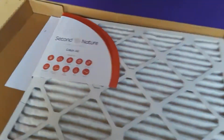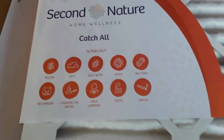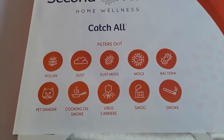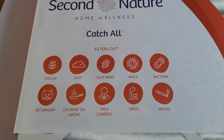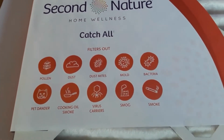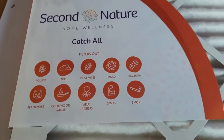I got the Catch All filter, which is the strongest. It catches pollen, dust, dust mites, mold, even bacteria, pet dander, cooking oil, smoke, virus carriers, smog, and even cigarette smoke.